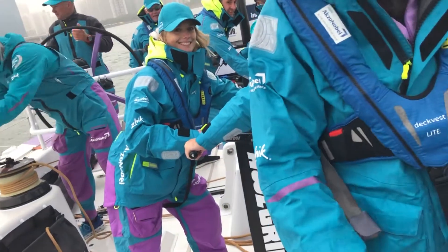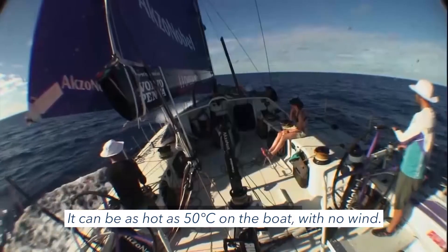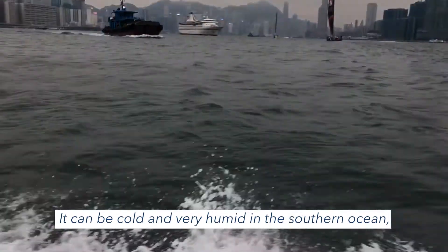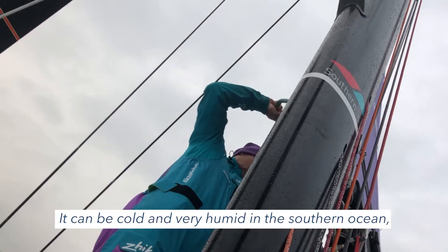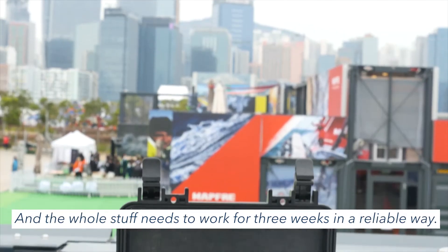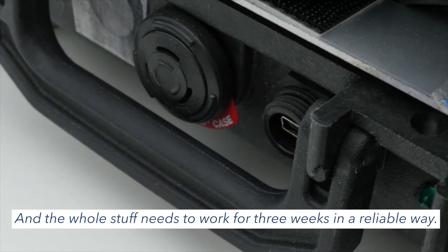We are working as expected under the extreme circumstances of the boat. It can be as hot as 50 degrees Celsius on the boat with no wind. It can be very cold and very humid in the southern ocean where they are sailing for two weeks. And the whole system needs to work reliably for three weeks.